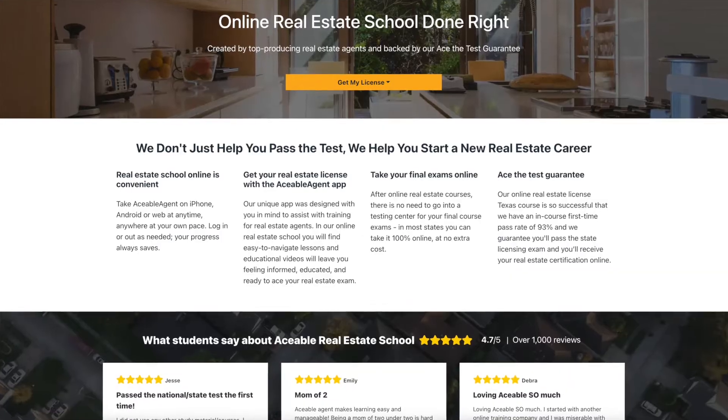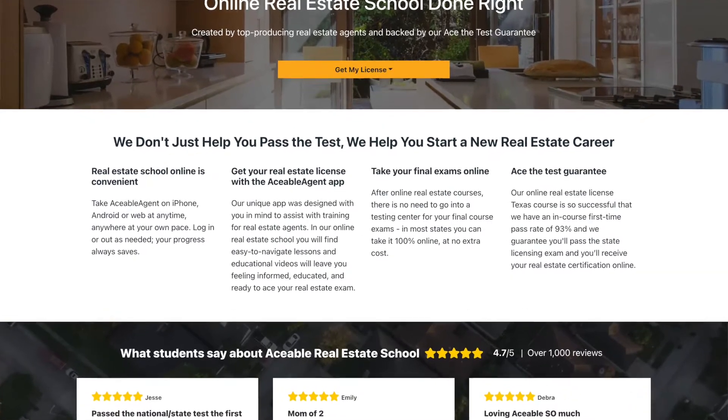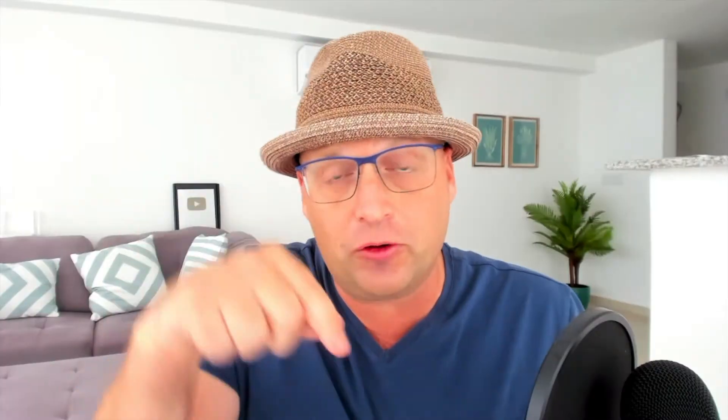I'm going to help you get your real estate license to sell real estate in New York. So let's go over the process. As a reference point, I'm going to be using the website Aceable Agent. You can find their link in the show notes below. Aceable Agent does a great job of laying out seven steps to get your real estate license.